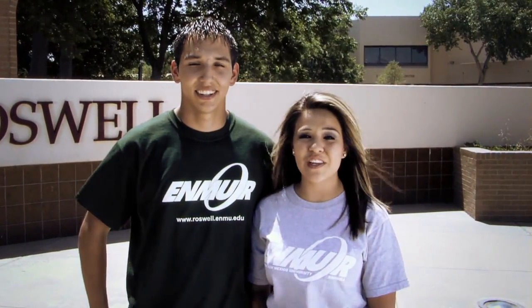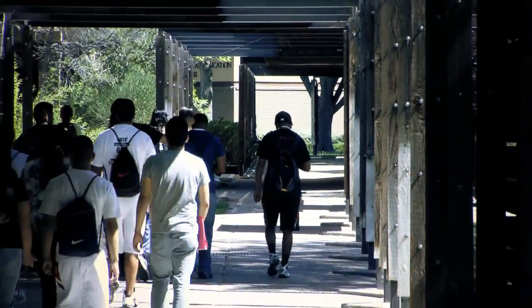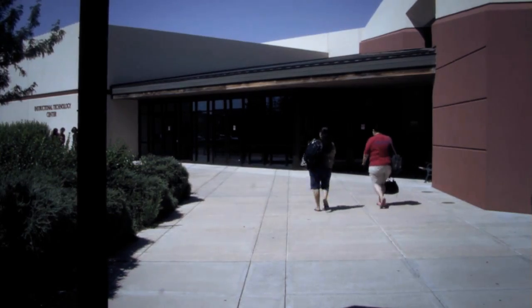ENMU Roswell is a student-centered campus where you'll find small classes, personal attention from instructors and staff, and state-of-the-art learning technologies. Buildings on campus are within easy walking distance with modern classrooms and labs, and quiet study areas. Over 600 computers are maintained on campus for our use.